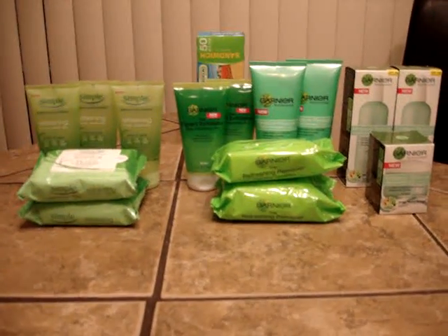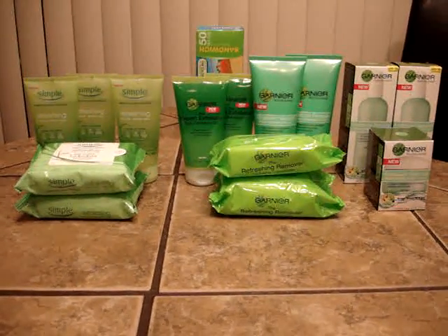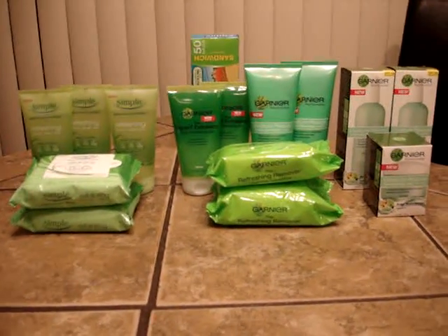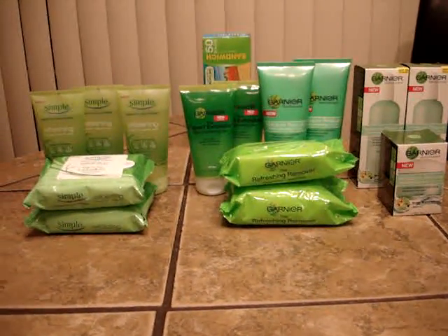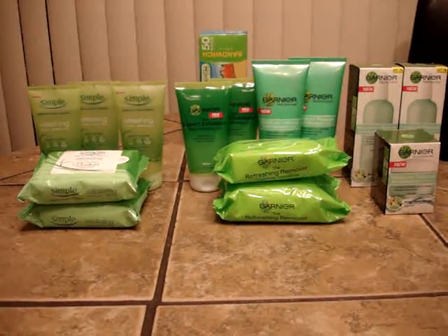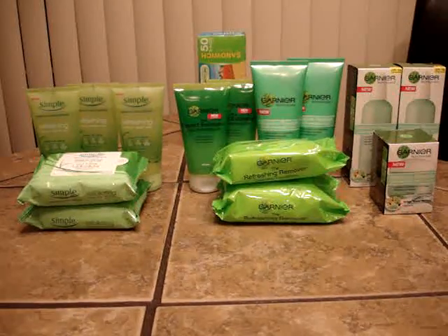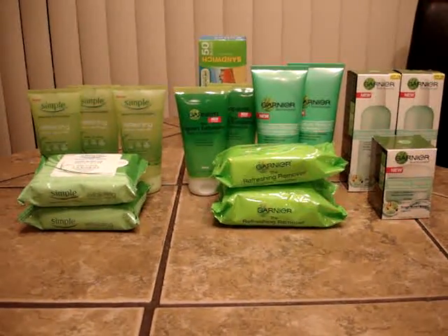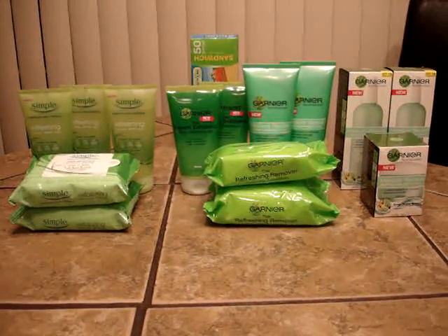Hi, this is Laurel here to share with you what will probably be my Rite Aid haul for the week. Before I start, I do want you to understand that not everything that you see in front of you was purchased this week at Rite Aid. I brought things out of my stockpile so that I could show you how these deals will work. I've done them before, so I know I've got the receipts for them.